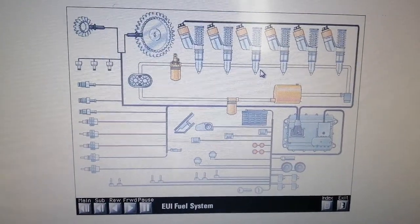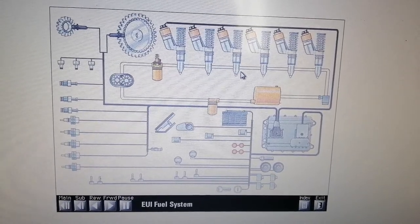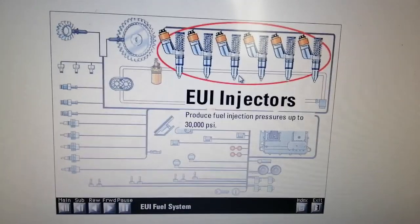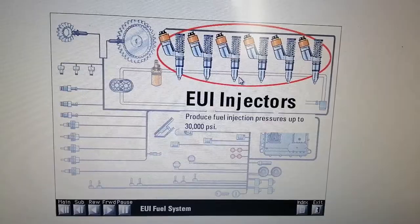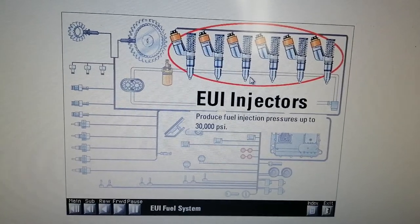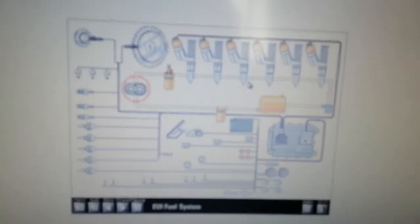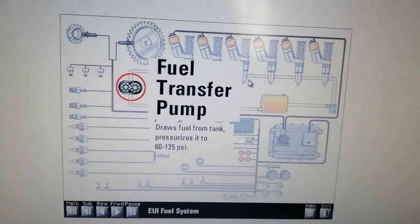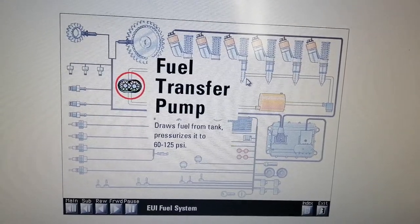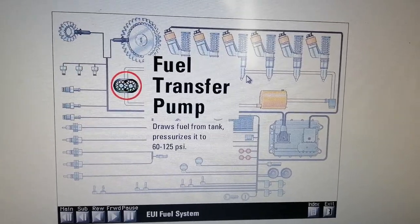The EUI fuel system consists of five major components. Electronic unit injectors produce fuel injection pressures up to 30,000 psi and fire up to 19 times per second at rated speed. The fuel transfer pump supplies the injectors by drawing fuel from the tank and pressurizing it between 60 and 125 psi.